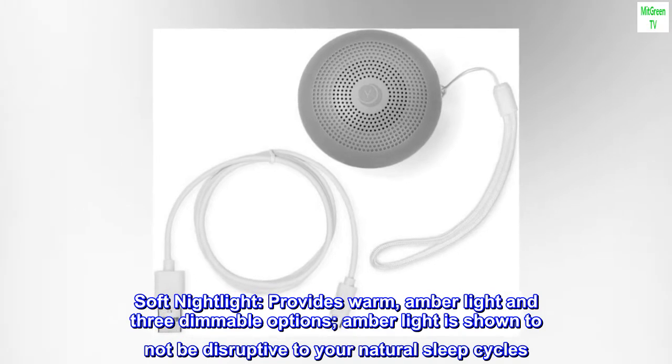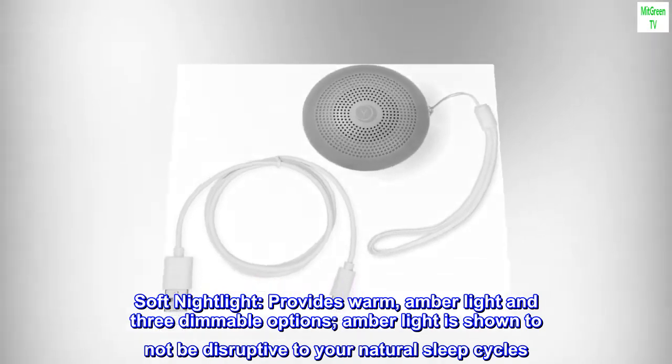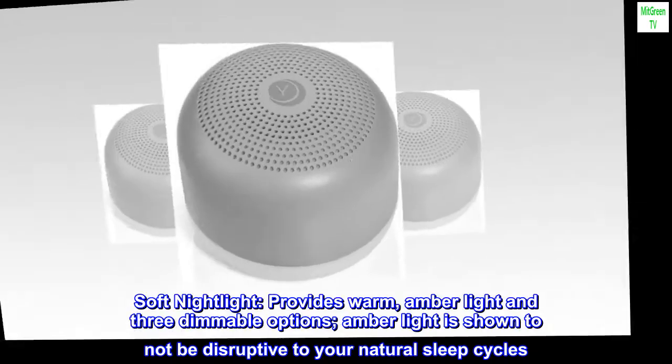Soft night light: provides warm amber light and 3 dimmable options. Amber light is shown to not be disruptive to your natural sleep cycles.